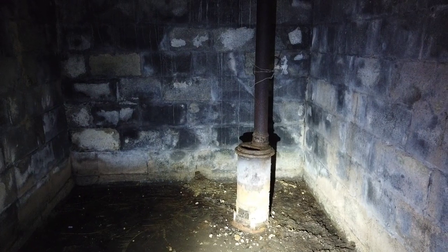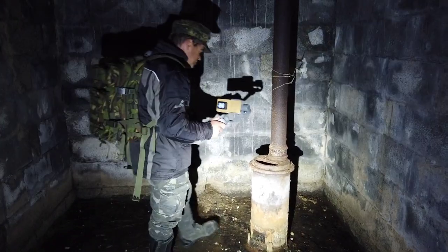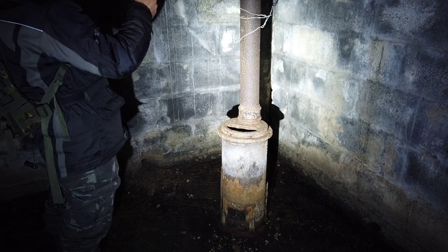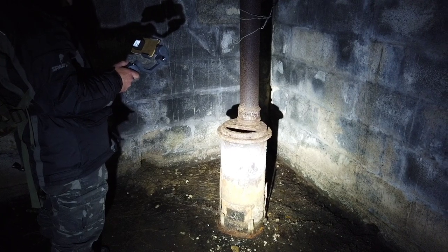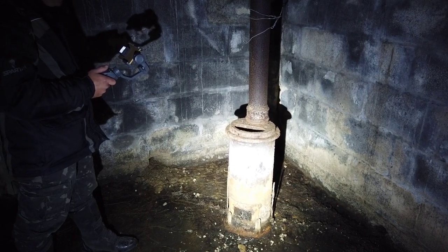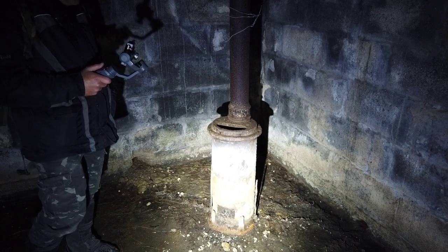That is the original stove in this crew shelter - not done anything with it. As it was when the site was abandoned in the 1940s or 1950s. That is special - it's a real piece of history. It just shows that people were living in there. They would have had a little kettle on top of that, or a pan of soup or whatever, just trying to keep the damp out. You can imagine bailing the water out in the winter.